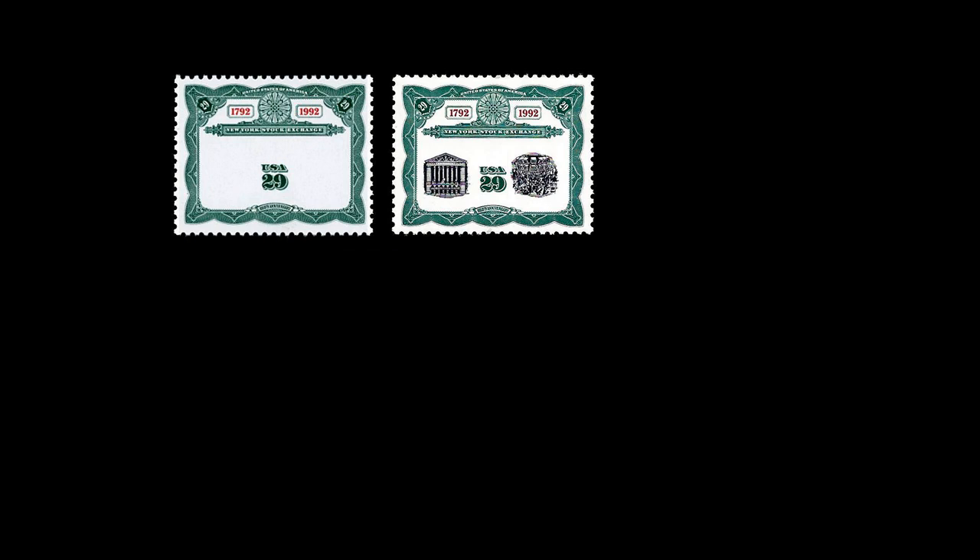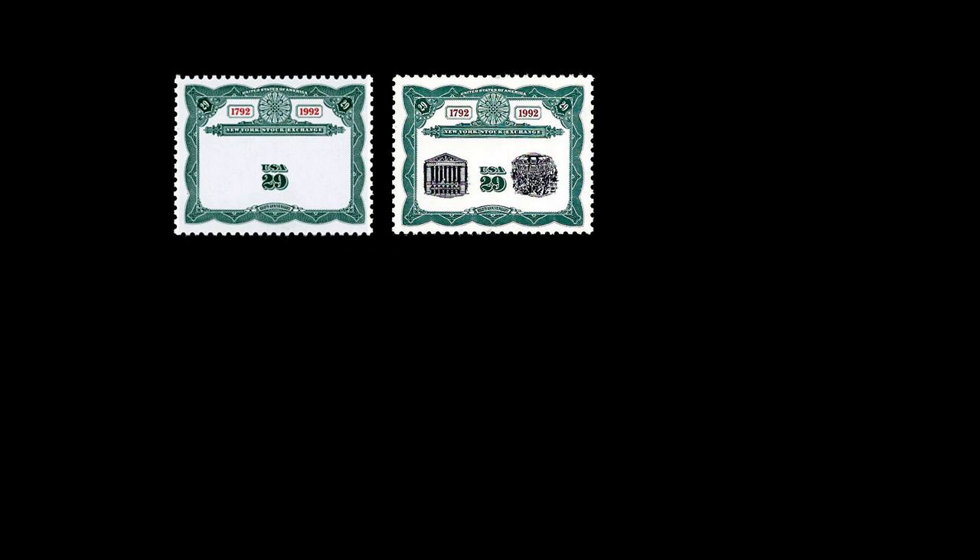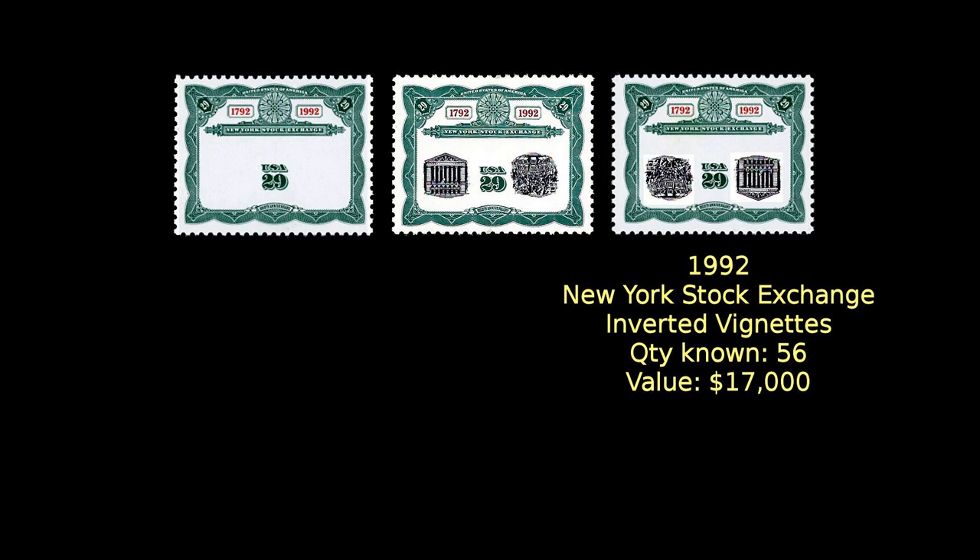Remember the New York Stock Exchange issue we saw at number 22 on the list? Well, it shows up again here at number five. On the same two panes from which the color-missing errors came were also found 56 stamps with the two black vignettes inverted. One of these stamps will set you back a cool $17,000.